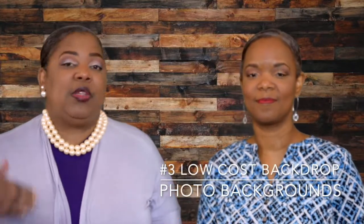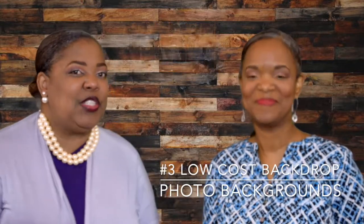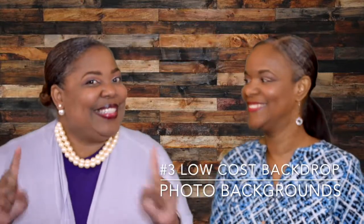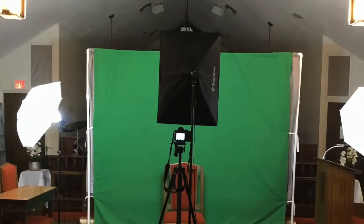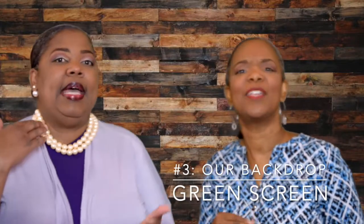For the low cost backdrop, you can choose from several options. Amazon is one of my favorite places to shop on a budget. You can get backdrops from Amazon, and depending on the size, they range from $15 up to $100. Or you can do what we have here today — a green screen. This is actually muslin and you can't really see it because we have a beautiful backdrop on it right now, but it's green.